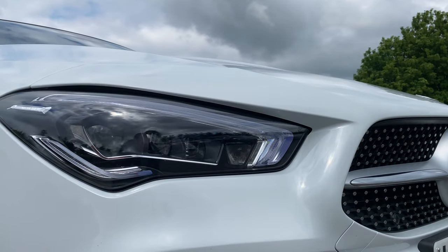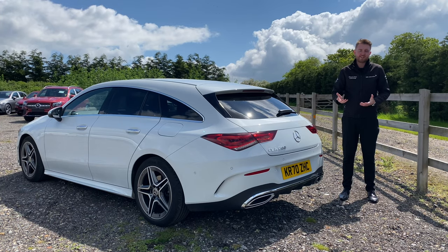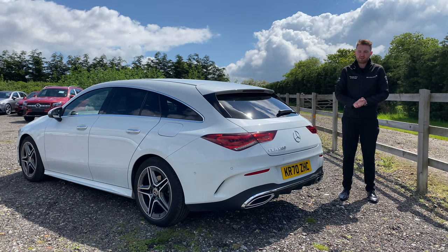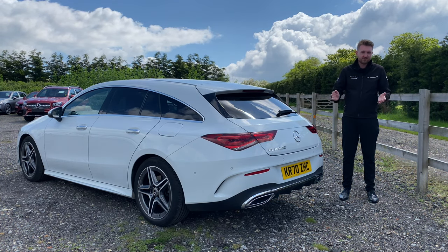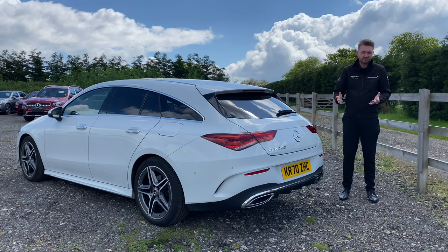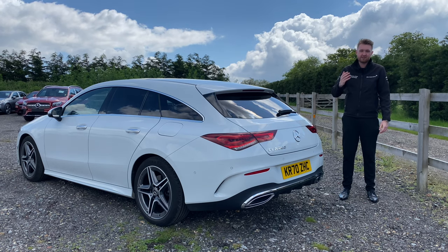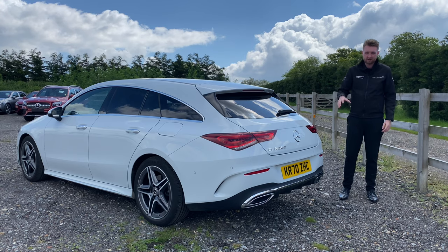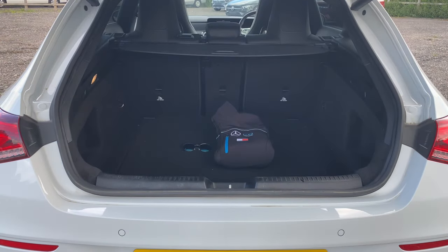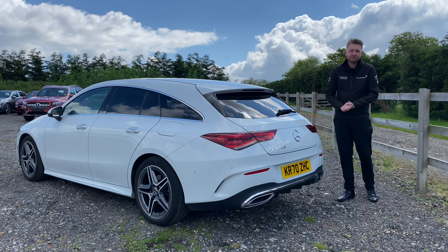A Shooting Brake today is a type of estate car with a greater focus on style and design. As with a lot of automotive terms, the name goes back to the days of horse-drawn carriages, where a Shooting Brake was a sleek carriage designed to be taken on hunts with room for rifles, dogs, pheasants and so on. It's got plenty of room for all the essentials I need — I usually travel quite light — and if you do need more load space, the second row of seats can be folded down.